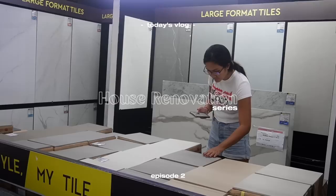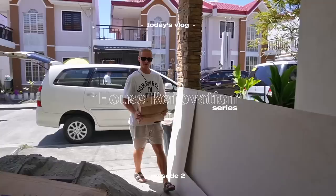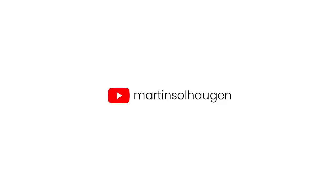It's our designer Kevin. It's hard to find tiles, I can't believe it. Welcome to our future home. Hello and good morning Filipinos! Welcome to episode 2 of our house renovation project.